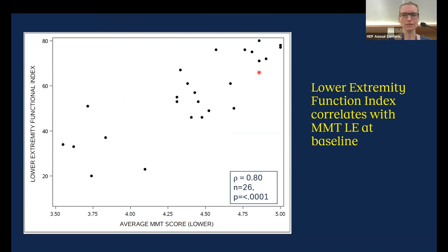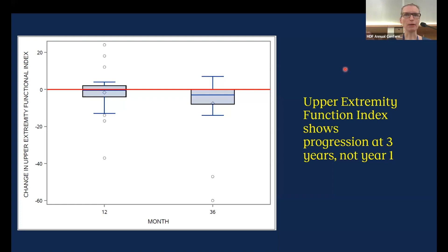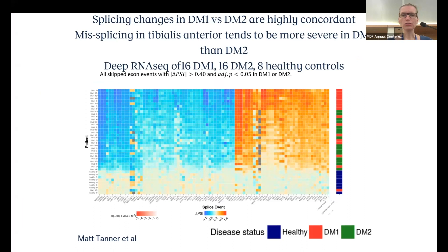And even though I'm talking a lot about lower extremity function, the upper extremity function index also shows progression — not as much, but notable and statistically significant at three years.